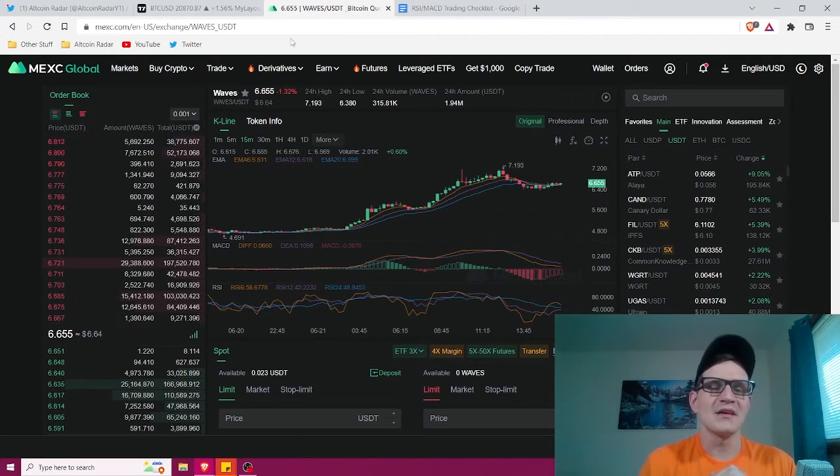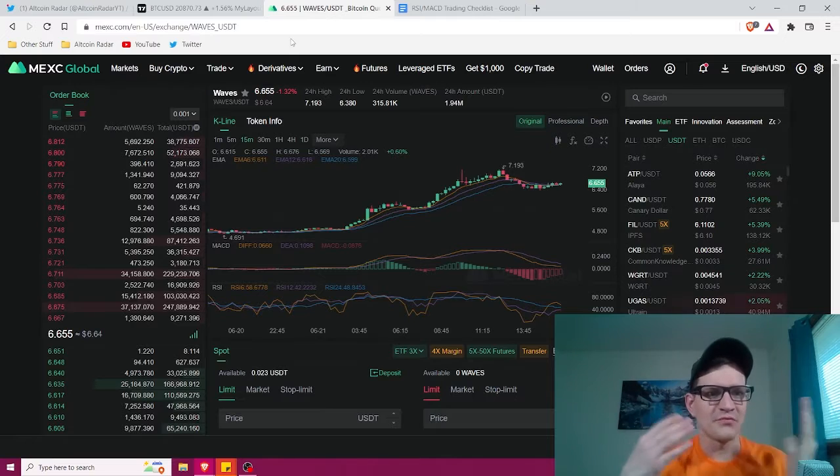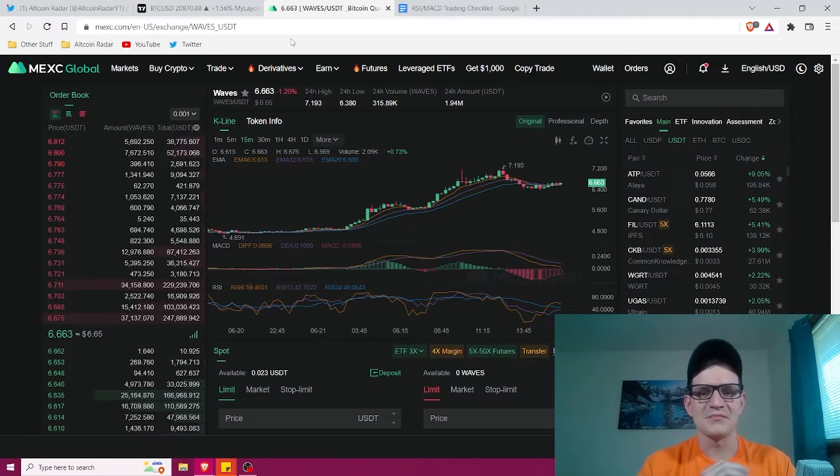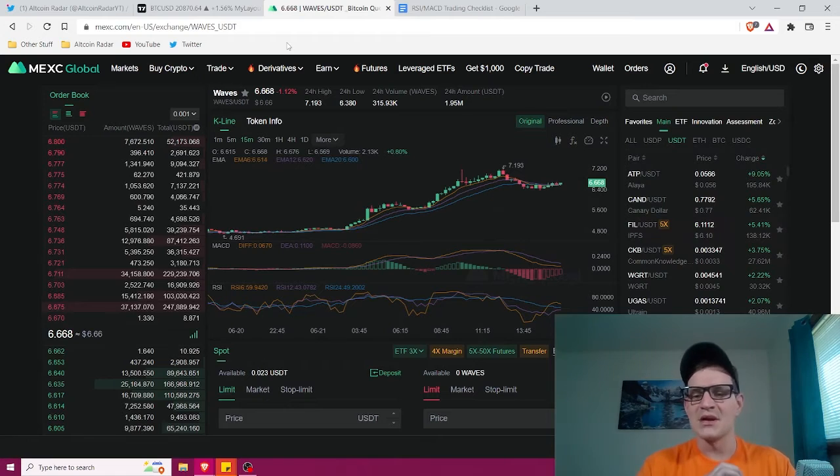The reason I use MEXC is because I'm able to trade over 1,400 different altcoins, rather than on Coinbase where you only have about 300 different altcoins to choose from. All the different altcoins that shoot up and make big gains out of nowhere are all here on MEXC. You can also use Coinbase, KuCoin, Gate.io, Kraken, or Binance — whatever you prefer.